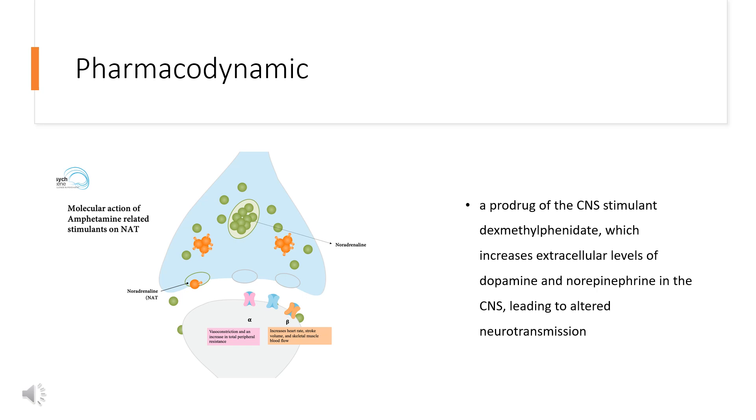Serdexmethylphenidate is a prodrug of the CNS stimulant dexmethylphenidate, which increases extracellular levels of dopamine and norepinephrine in the CNS, leading to altered neurotransmission. As a CNS stimulant, serdexmethylphenidate carries a risk of abuse, misuse, and dependence which should be monitored.